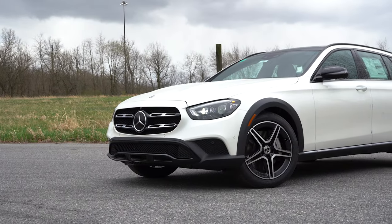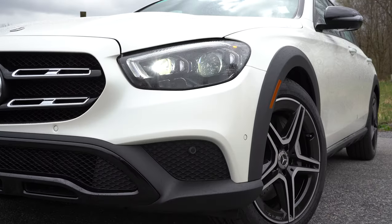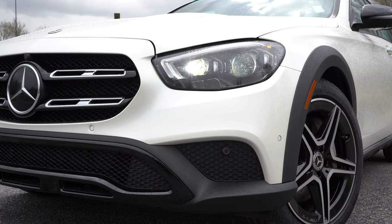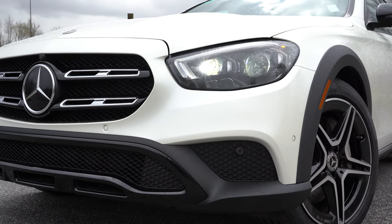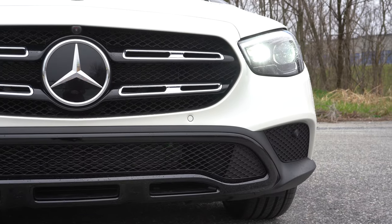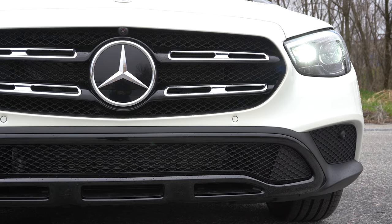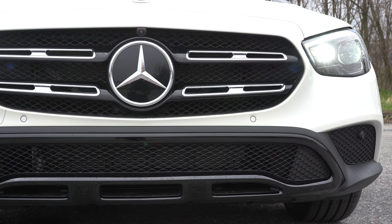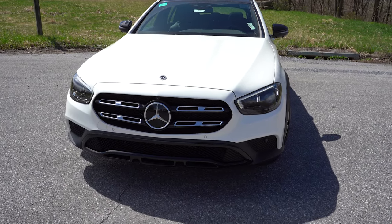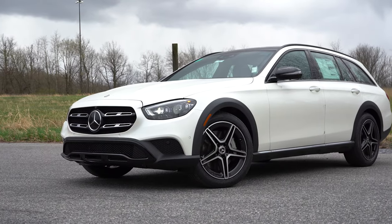Full LED headlights come standard with LED daytime running lights and an automatic feature. Newly standard for the 2022 E-wagon is automatic high beams — when you have your high beams on at night and it senses a vehicle coming in the opposite direction, it automatically dims them back to low beams, then bumps back up to high beams when that vehicle is gone. A great safety and convenience feature.